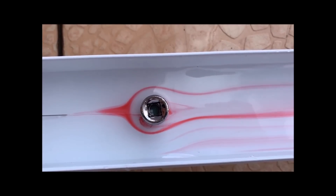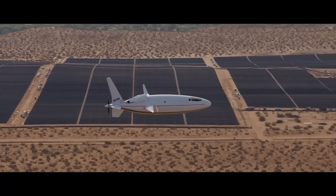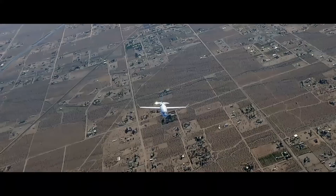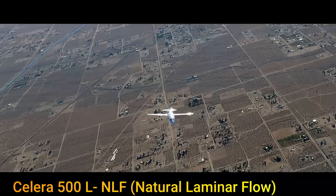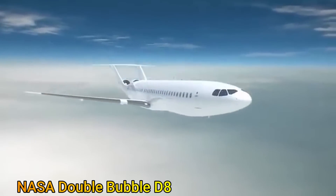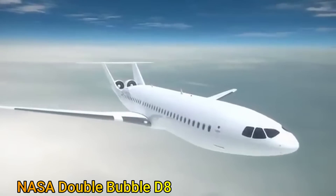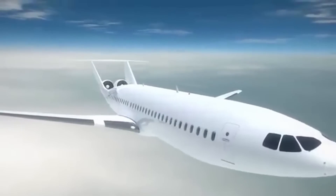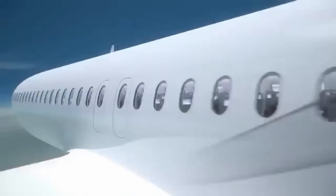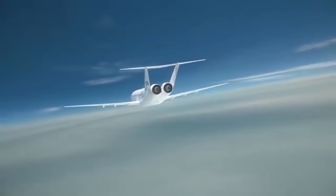The Reynolds number is the measure of the propensity of the flow to go turbulent. Note that the Celera 500L focuses on the NLF technique alone. On the other hand, NASA's concept, the Double Bubble D8, is a much larger aircraft that will be able to carry 180 passengers while still maintaining laminar flow. In this aircraft, natural laminar flow is assisted by engines which ingest the boundary layer just as it slows down, thereby increasing the length at which the flow transitions to turbulence.